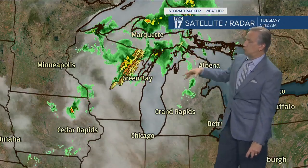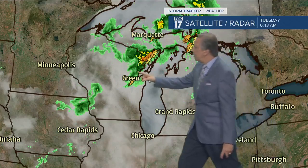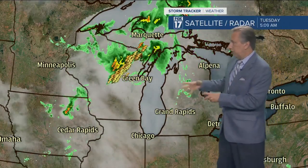Coming in off these showers and thunderstorms off to our north and west around Green Bay. These are moving more easterly — they're not really dropping down to the south. So we are expecting to stay dry. Some of this line could possibly fill in and move our way, so the chance of a shower or thundershower will be there as we go through the day today. But it's not real impressive on radar, and the short-term forecast models take this system to the east, impacting more northern lower Michigan than our area today.